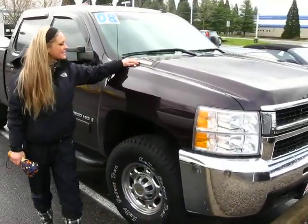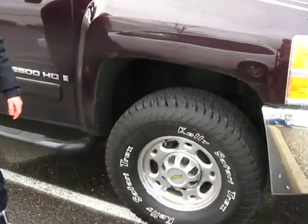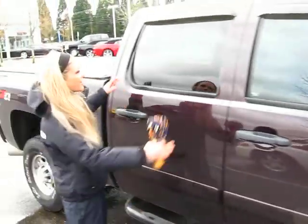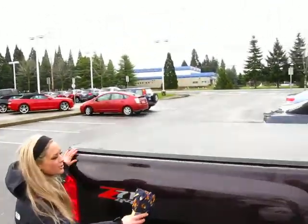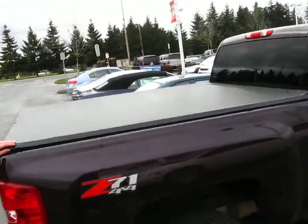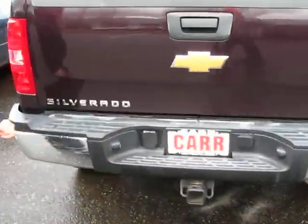This is the Allison Transmission Duramax on this truck. You've got wide tires, running boards, full back seats. Check out this huge bed here with this cover. It is a 4x4, and you've got the tow hitch on here.